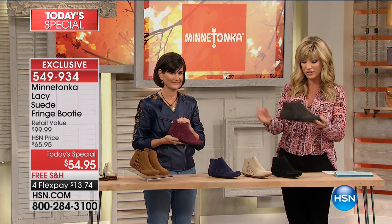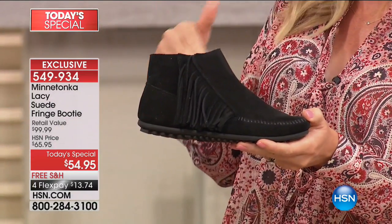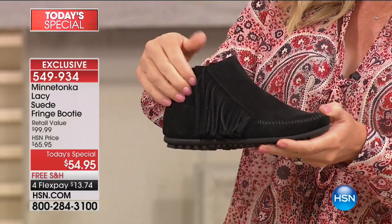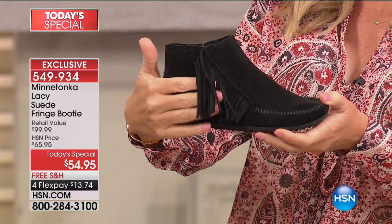The fringe is so much fun — you loved it and we put it together for you. In fact, you did a boot similar to this last year and it sold out. That inspired this buy. And here it is for you in the classic black — isn't that fun? These are like butter on your feet.